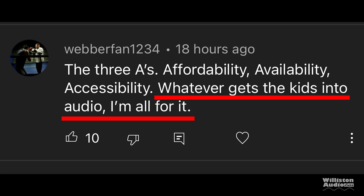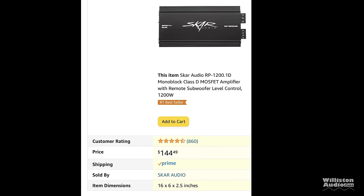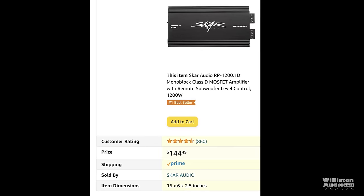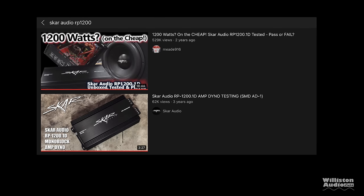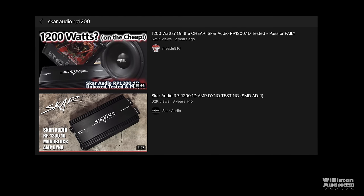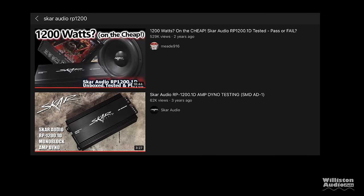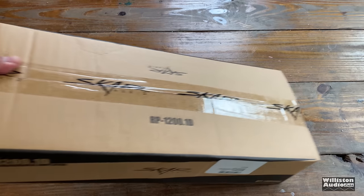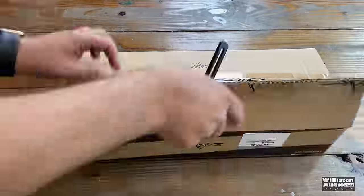Whatever gets the kids into audio, I'm all for it — you've got to start somewhere. There's a base package on Amazon for $322 that includes an amp, subwoofer, and wiring kit — a pretty good deal. We picked up the RP 1200.1D, which was on sale at the time of this video. Sometimes manufacturers send me amplifiers to test; other times, like this case, I just buy something myself. Let's cut into the box and find out what's inside.